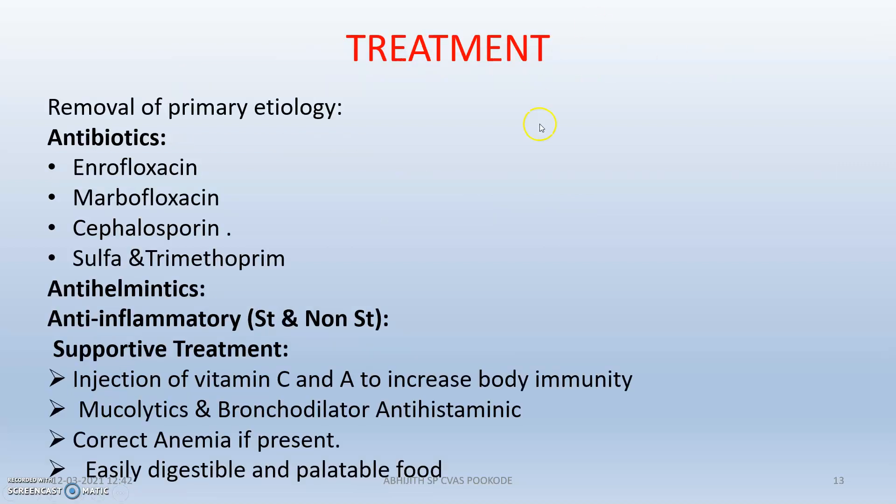For treatment, first we have to remove the primary etiology. We should give antibiotics — fluoroquinolones, cephalosporins, sulfa drugs, etc. We also give anthelmintics and anti-inflammatory drugs, which can be steroidal or non-steroidal. Supportive treatment is important since the animal will have poor body condition — give vitamin C and vitamin A to increase immunity. Mucolytics and bronchodilators help dilate the bronchial vessels so the animal can get more air into the lungs. Give antihistaminics to prevent excess histamine secretion. If anemia is present, correct it, and supply easily digestible and palatable food.